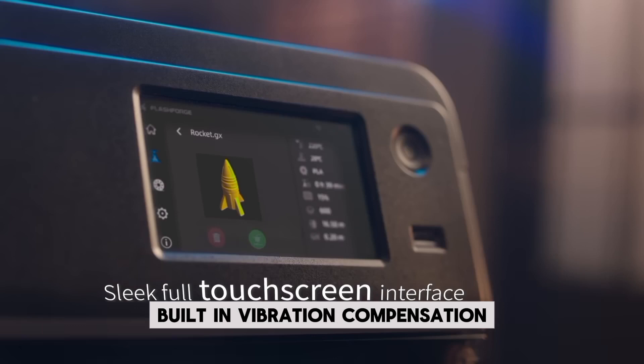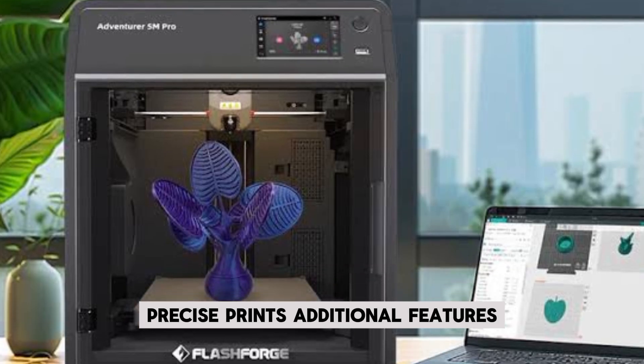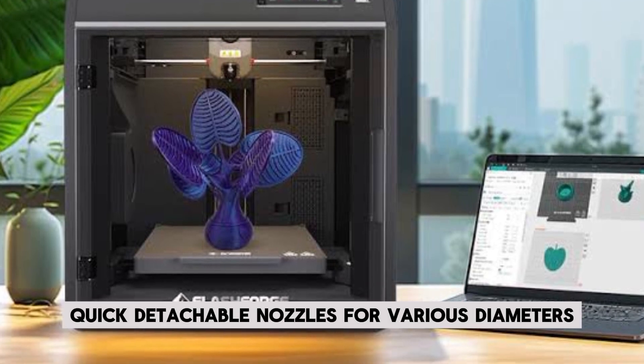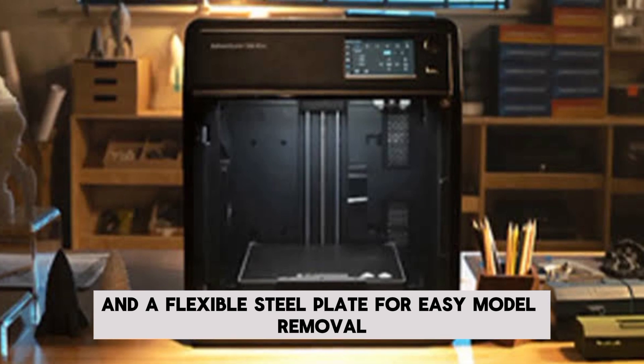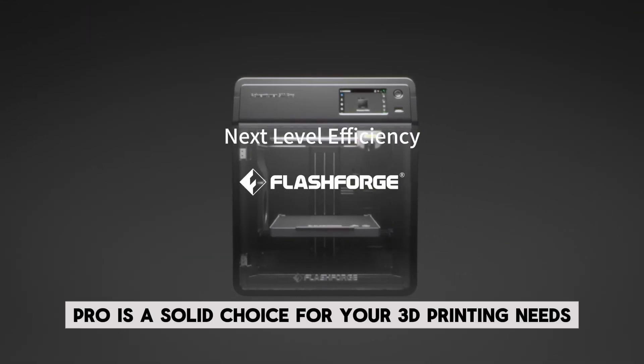The built-in vibration compensation and powerful cooling fans ensure smooth, precise prints. Additional features include remote camera monitoring, quick detachable nozzles for various diameters, and a flexible steel plate for easy model removal. With exceptional after-sales support, the Adventurer 5M Pro is a solid choice for your 3D printing needs.